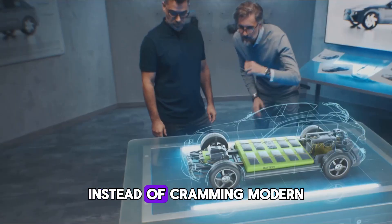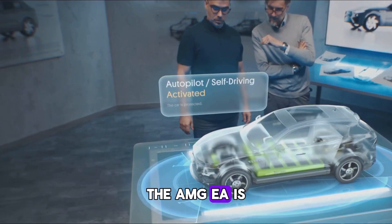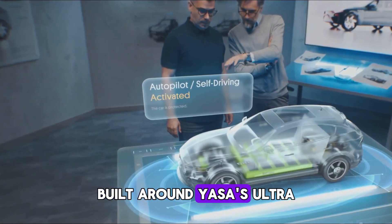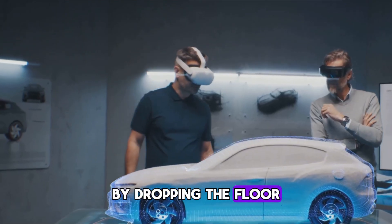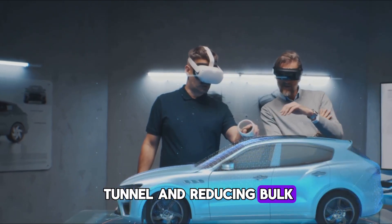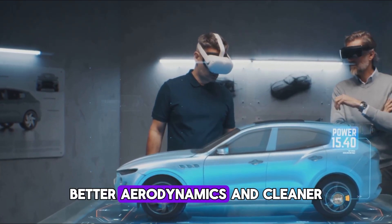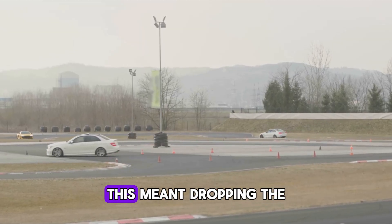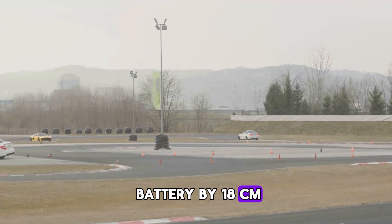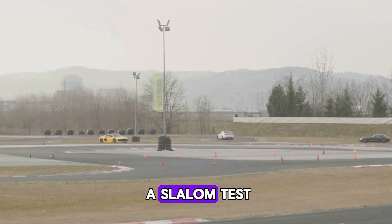Instead of cramming modern tech into old gasoline skeletons, the AMG EA is a clean slate built around Yasa's ultra-thin high-powered motors. By dropping the floor, eliminating the prop shaft tunnel, and reducing bulk, Mercedes unlocked more interior space, better aerodynamics, and cleaner weight distribution. In real-world testing, this meant dropping the battery by 18 centimeters, cutting 200 kilograms, and gaining two tenths in a slalom test.